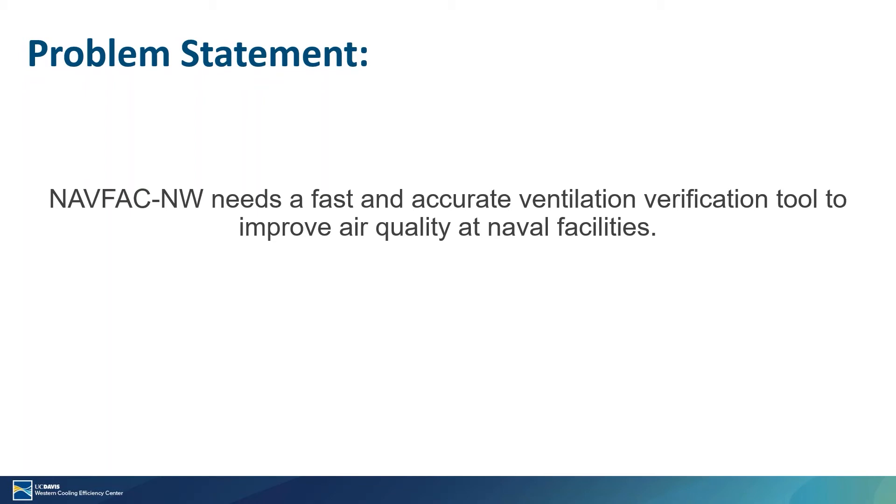For this project, we started this process last year in May during an ONR hosted meeting and we've gone through several iterations. The current problem statement we're working from is that NAVFAC Northwest, which is Naval Facilities, needs a fast and accurate ventilation verification tool to improve the air quality at Naval Facilities. NAVFAC has identified HVAC systems as critical systems that are consistently experiencing performance issues, and they've identified the TAB process as an integral component to the in-house acceptance testing program designed to improve quality assurance.